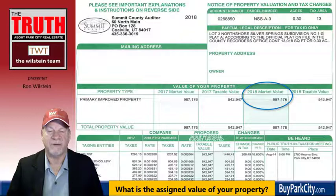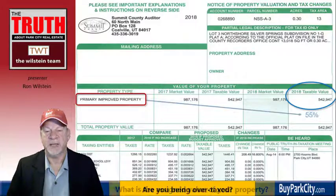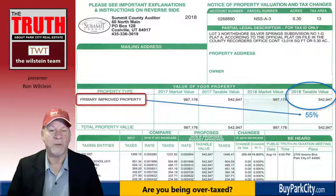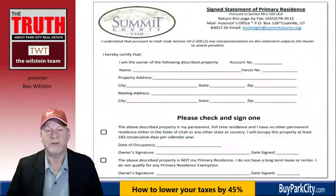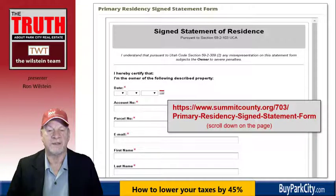Looking to the right, you see the market value section — this is what the Summit County Assessor has assigned to your property. Directly to the right of that you'll see a lower value, which applies when it's a primary improved property. You're actually only paying tax on 55% of the value if it's a primary residence. This 45% reduction is a huge benefit. So if your property is being used as a primary residence but it's marked on your tax form as non-primary, you want to get that corrected right away using a Statement of Primary Residence from the Summit County Assessor's Office. You can do it online — the form address is listed at the Primary Residency Signed Statement Form page.